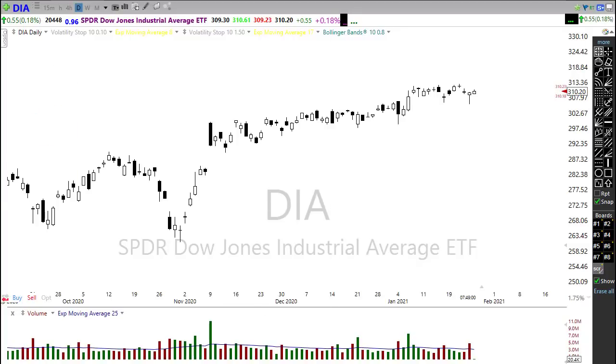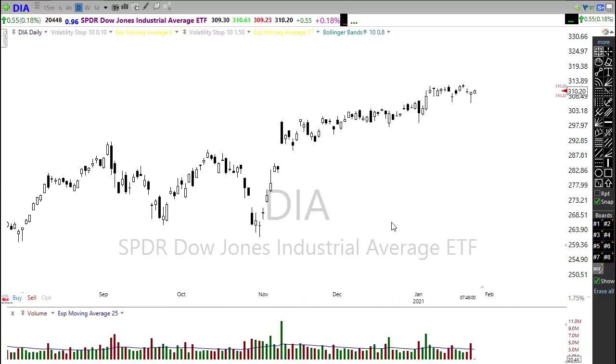We have a big day of earnings reports today — a substantial number. Make sure if you want to see the entire list of notables, click the link just below the title of this video to go back to the morning blog where you can get a look at all of those I think are notable for today.